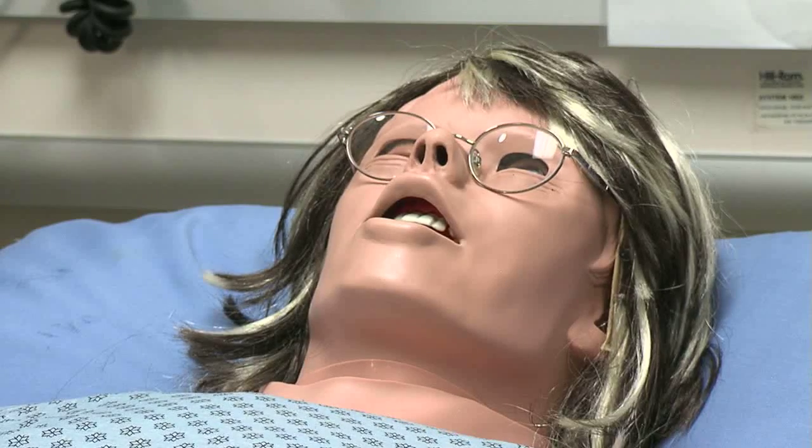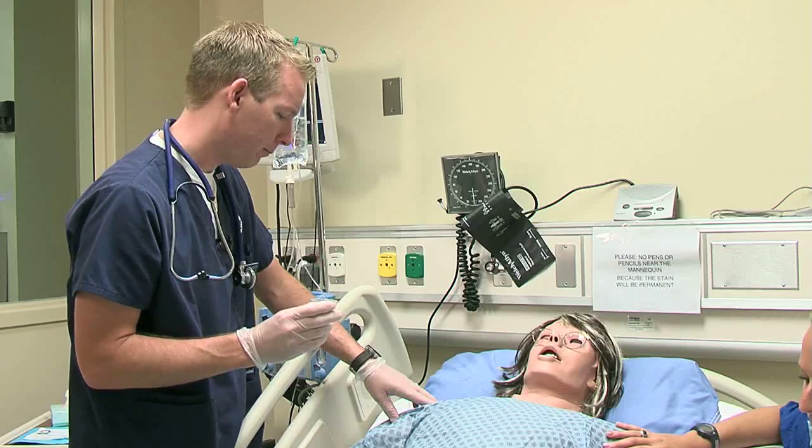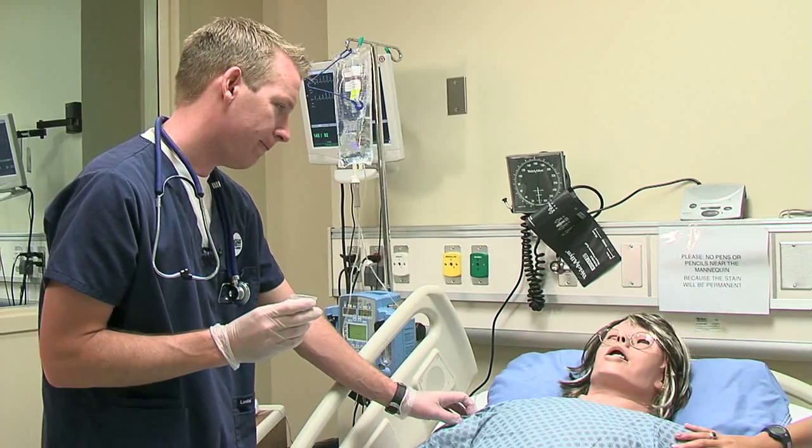The reviewing faculty member uses the simulation evaluation instrument to track student performance in four categories: assessment, communication, critical thinking, and technical skills, further split into 22 behaviors.